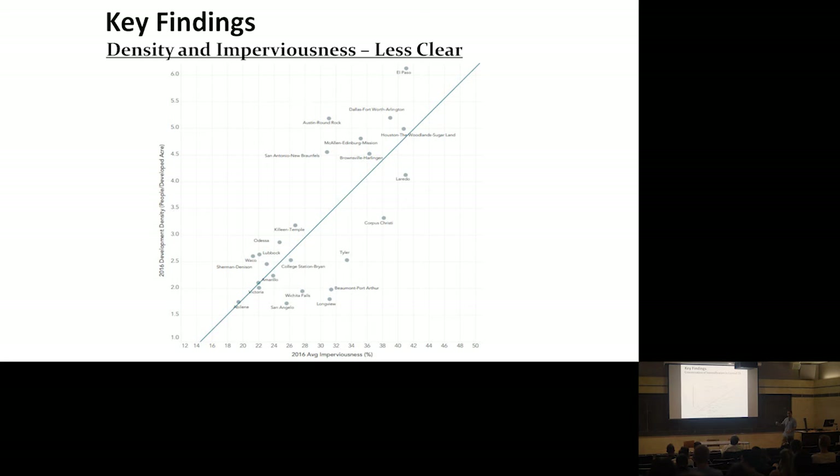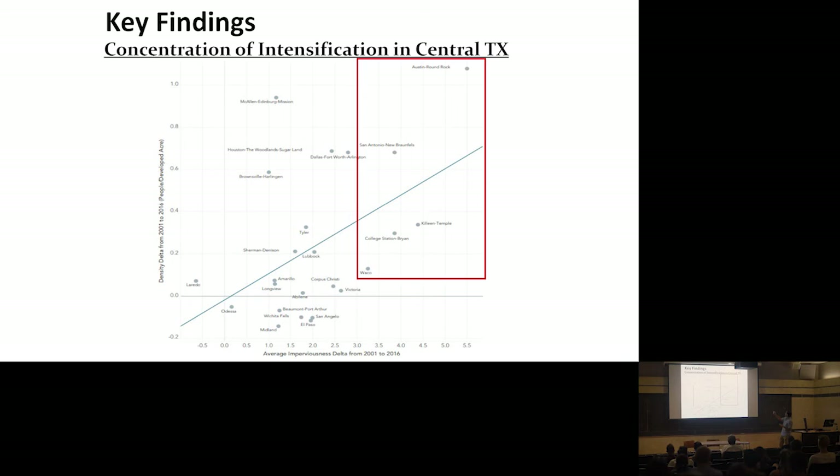Another key finding is the concentration of intensification in Central Texas. Austin changed more than any other metropolitan region in the country in terms of intensification. San Antonio, Killeen, and Waco are all on the I-35 corridor, and College Station is fairly close. Not only are these the top in Texas — these would be in the top five in the entire United States. The I-35 corridor is where population growth is concentrating. As cities get bigger, they do become more intense — and from a resilience perspective, taking into account threats posed by climate change like increased flooding or heat island effects, this is a really big issue for planners moving forward.